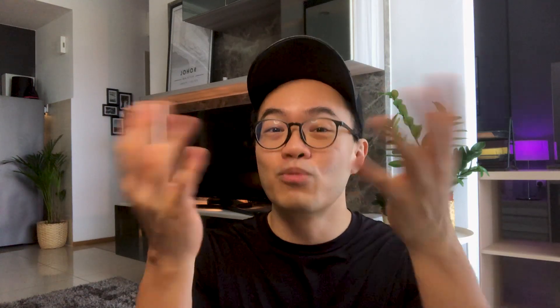Remember to do lots of research before venturing into options trading. Some platforms allow users to do paper trading to familiarize themselves with how to do it and to see if it's really for you. With that, let's dive into the next chapter of this video.